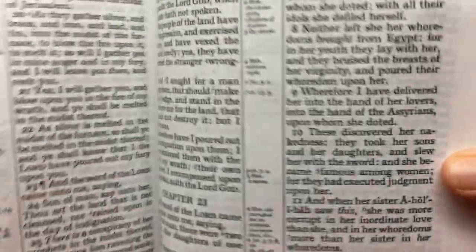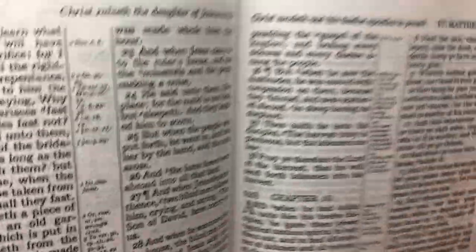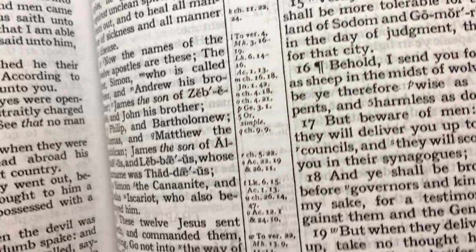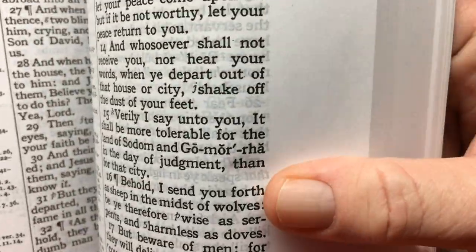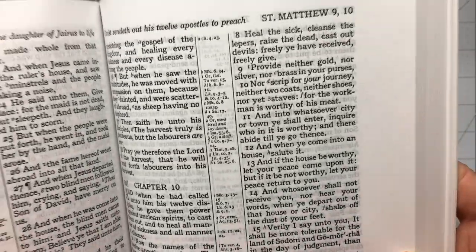These are beautiful Bibles. They are a black letter Bible — there's no red letter in these. They even have a little bit of room on the side, about a good half inch for making notes. They're vinyl sewn.